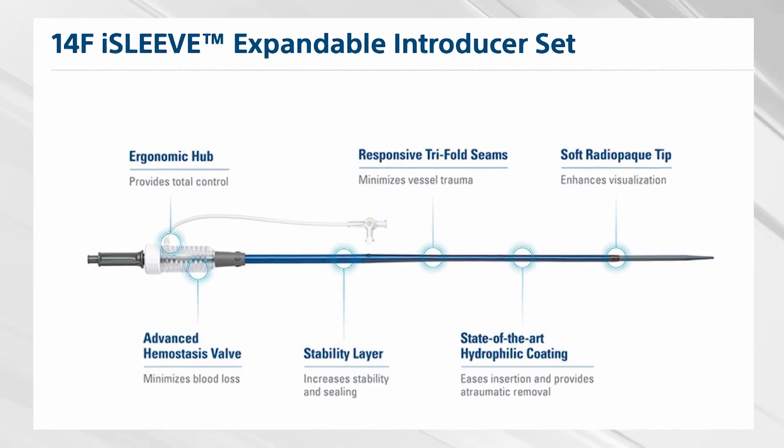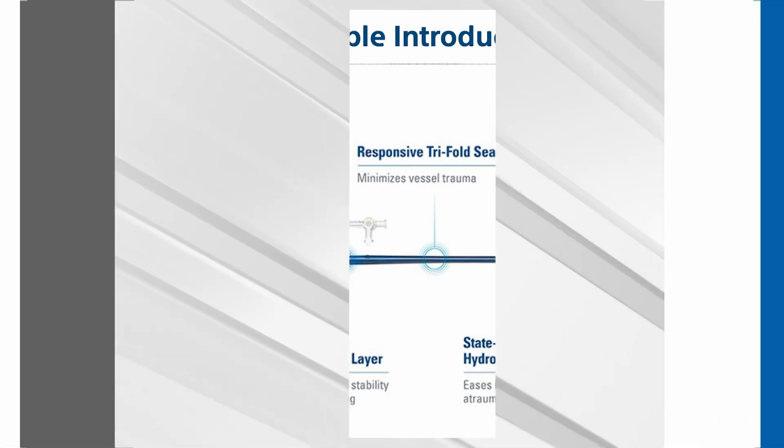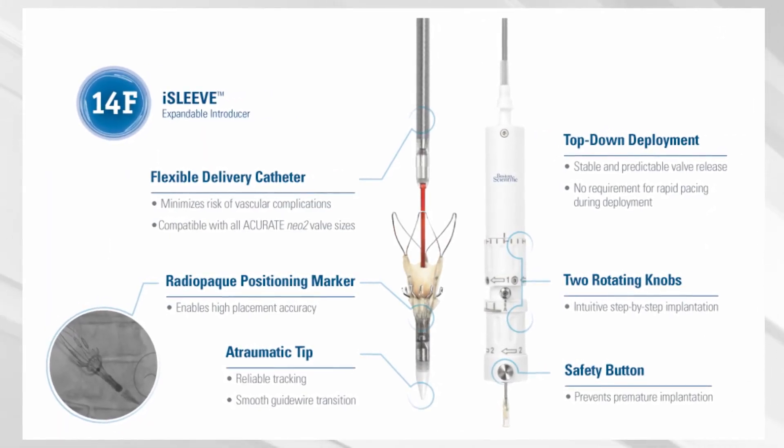The 14 French eye sleeve, for me, is one of the best expandable introducers — it's very hydrophilic with an excellent hemostasis valve. The delivery system's proximal handle consists of two rotating knobs: the first opens the top part of the valve, and the second releases the bottom part after the removal of the safety button.